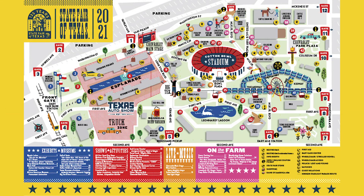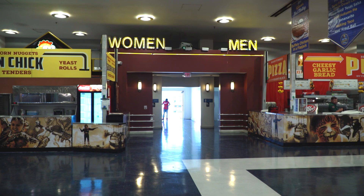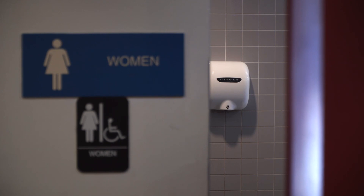Next spot is Big Tex's favorite restrooms, or at least the easiest for him to get to, at the Tower Building next to the Cotton Bowl. These restrooms are smack dab in the middle of the food court, allowing you to have as much messy food as you want, and still keep those hands clean afterwards.